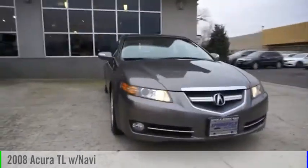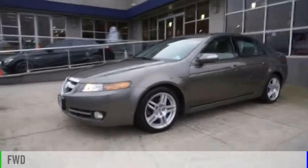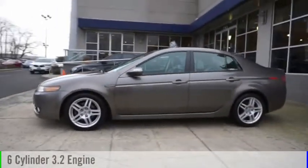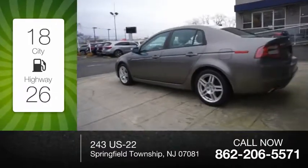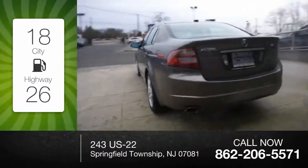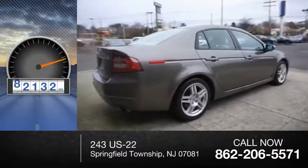You are going to love the 2008 TL. This vehicle is powered by a front-wheel drive, six-cylinder, 3.2-liter engine. Great fuel efficiency saves you money by requiring fewer trips to the gas station. This vehicle has less than 85,000 miles.